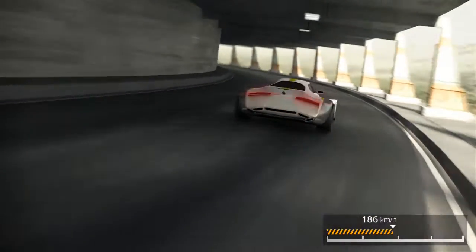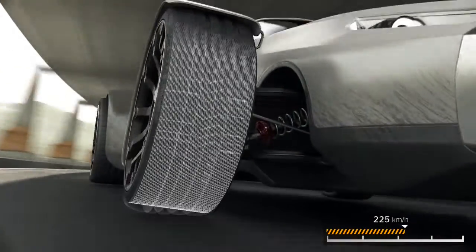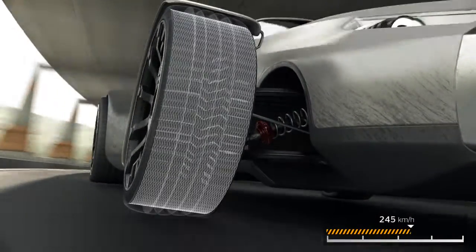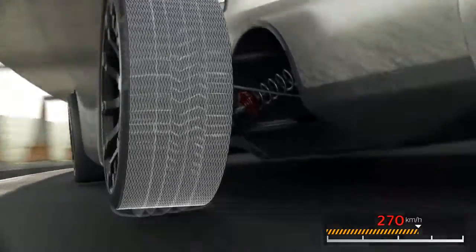The new Aralon 350 technology determines the contour of the tyre at speeds of up to 350 km per hour. The faster a tyre rotates, the stronger the centrifugal force — the tyre expands.